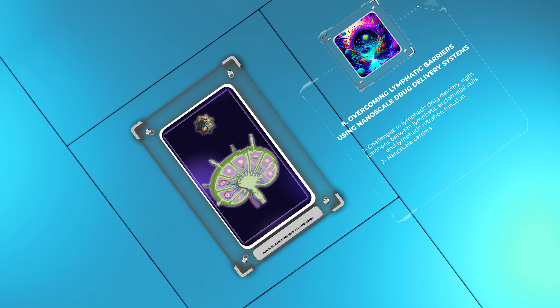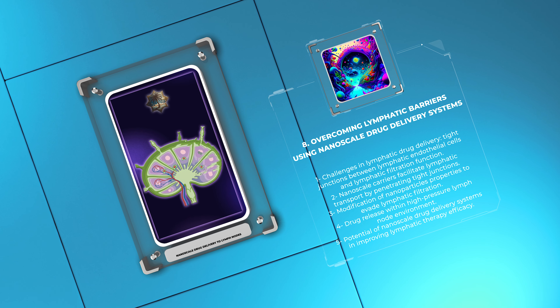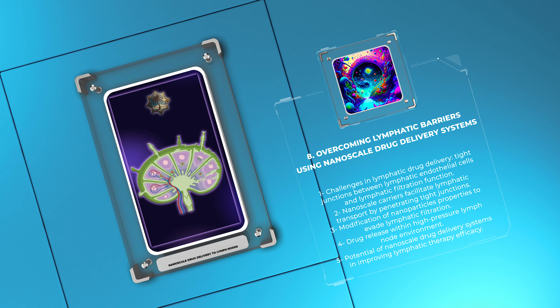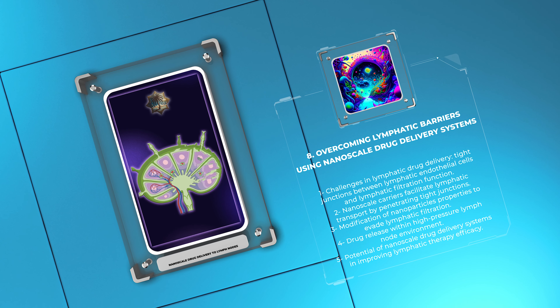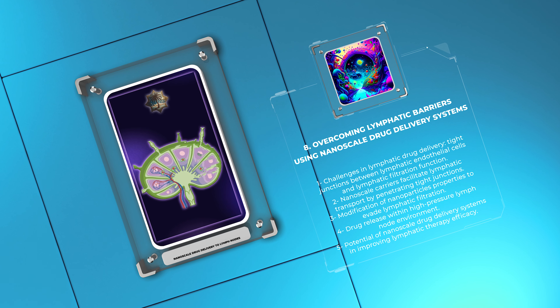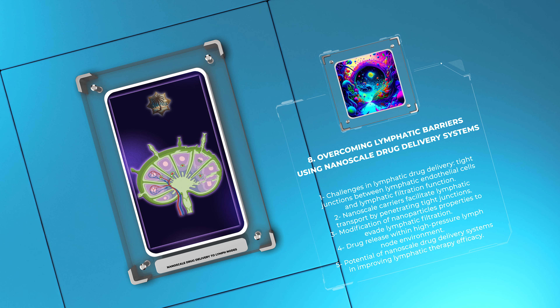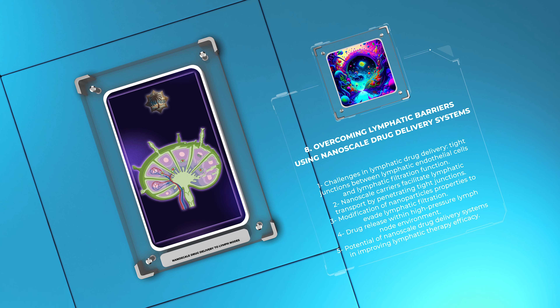The lymphatic system poses challenges to drug delivery due to various barriers, and nanoscale drug delivery systems can help overcome these barriers by enhancing lymphatic transport and accumulation. One barrier is the tight junctions between lymphatic endothelial cells that restrict the diffusion of large molecules — nanoscale carriers can penetrate these junctions, facilitating lymphatic transport. Another barrier is the lymphatic filtration function, which removes macromolecules and nanoparticles; nanoparticles can be engineered to evade filtration by modifying their properties, allowing them to remain in the lymphatic system longer and accumulate in lymph nodes.